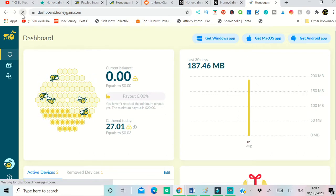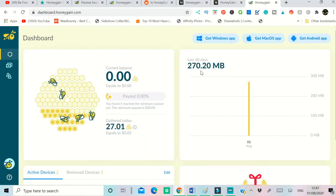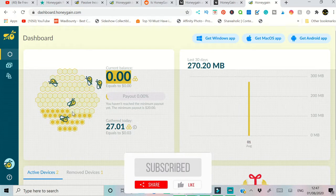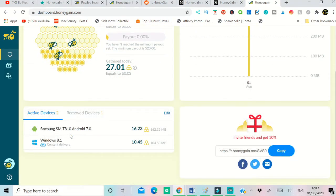So with this dashboard I can refresh to see how many megabytes have been used today. I created this account this morning, so in about six hours they have used over 270 megabytes of my network, which is equal to 0.03 credits. You can see the balance here. Also, there's something called a honeycomb — each one has a hexagon shape, and every 10 megabytes used, a blank hexagon gets colored in yellow.